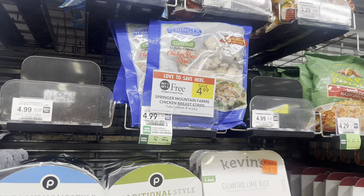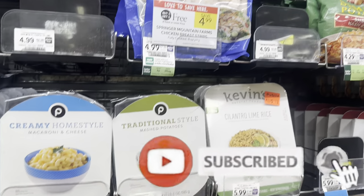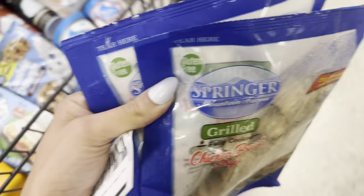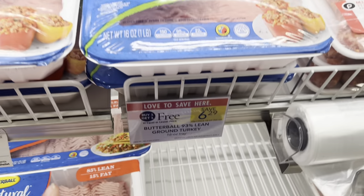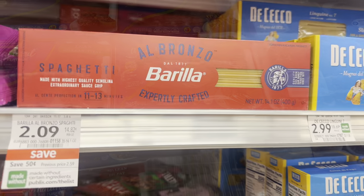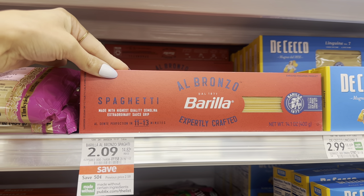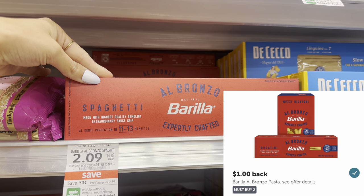Next we're going to grab the Springer Mountain Chicken — buy one get one free at $4.99 — and we have printable coupons. You can get $1.50 printables sent to your email when you sign up on their website. That takes $3 off, making it just $1.99 for both bags. Then we have Ground Turkey, buy one get one free — grab two for $6.29, or just one for $3.14 if you do half BOGO. I'm also grabbing the Barilla Pasta at $2.09 with a $1.50 off one digital, making it just $0.59. If you grab two and use that $1.50 digital plus an Ibotta rebate for a dollar back, your final cost would be $1.68 for two.